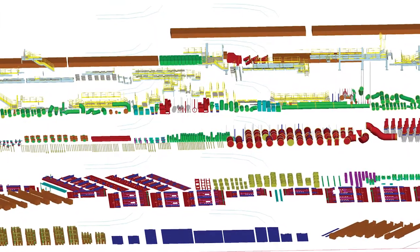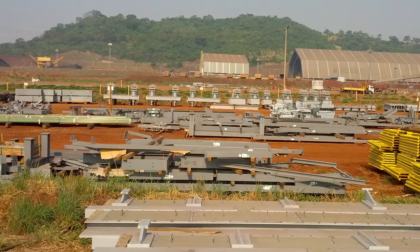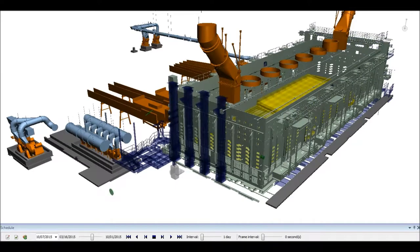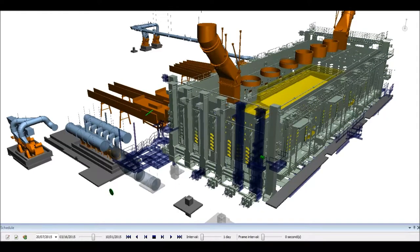As a result of using BIM, there were no delays or cost impacts attributed to site materials management. Visualization of the detailed schedule within BIM 4D led to optimization and safe management of concurrent activities.